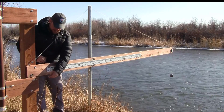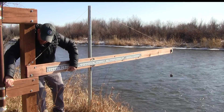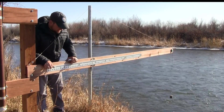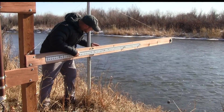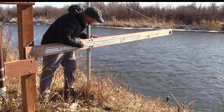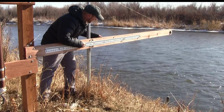On this wire right here we have an indicator, and then we have a weight at the end of our line. As we drop this weight down, we hit the water surface with that weight and then mark with our indicator where the level lies on the staff gauge. Just as that weight touches the water surface, we record the stage. We're looking at right now 3.04 to 3.05 of water height for this particular site.